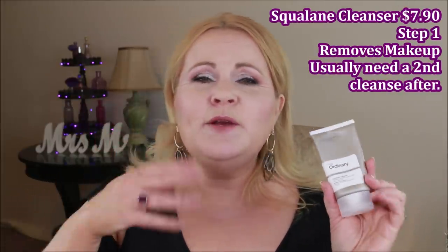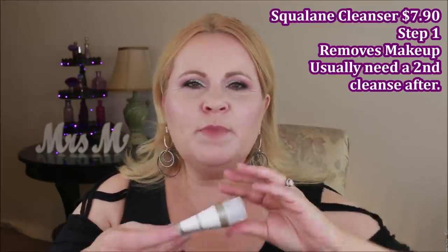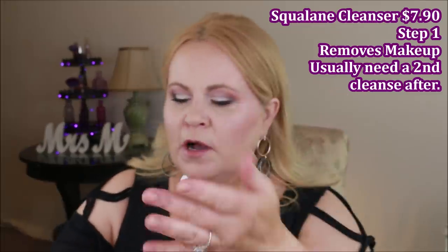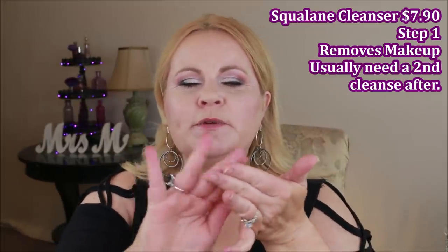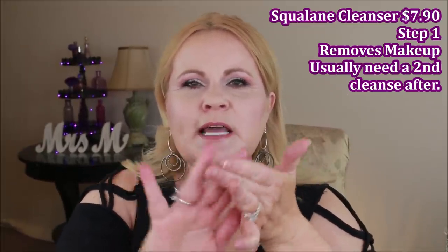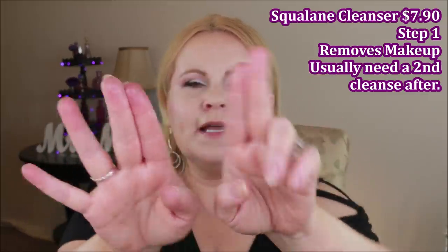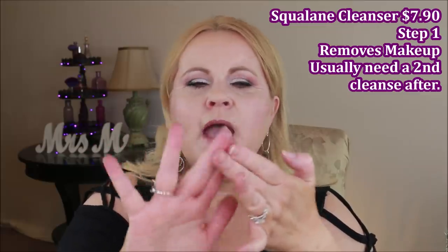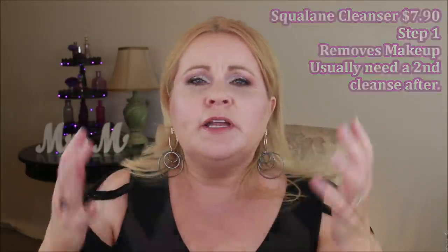We're going to start with their squalene cleanser. I love this stuff. It's made with squalene oil and comes out very emollient, almost like a lotion — a little goes a long way. You put it between your fingertips and it turns into an oil that can remove eye makeup and regular makeup. Squalene is so hydrating it leaves your skin very hydrated.